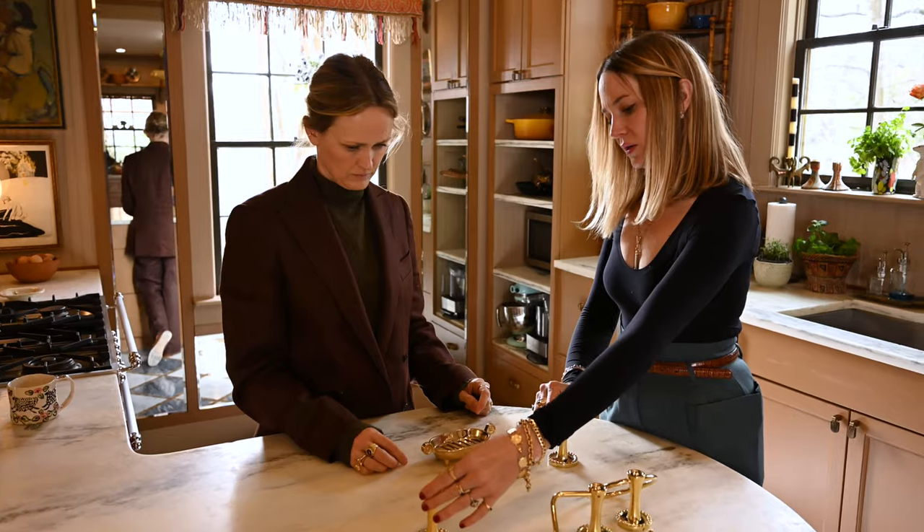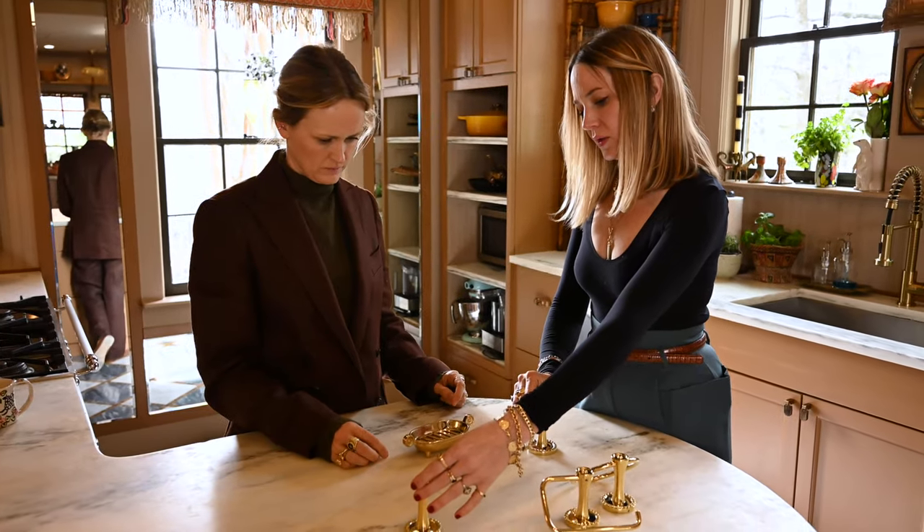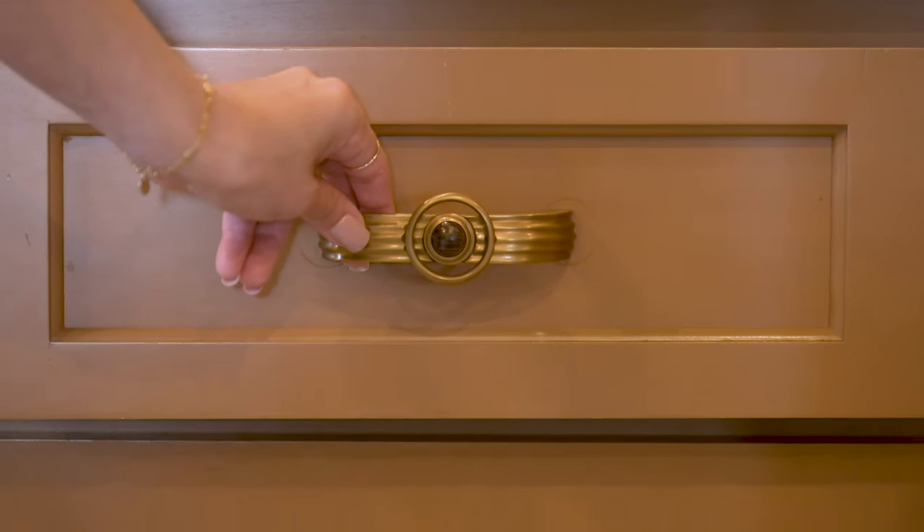I really was inspired by jewelry — that was kind of what started it all. The deco pieces kind of look like a cuff. And hardware is like jewelry on a home.